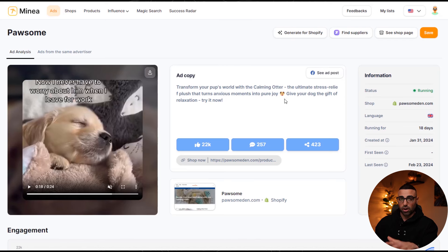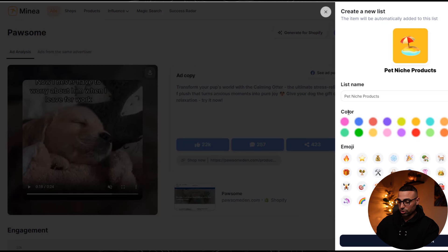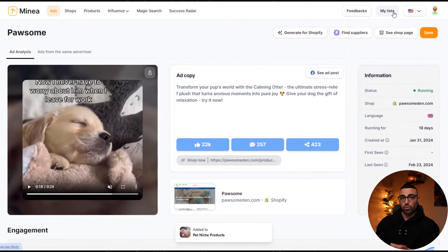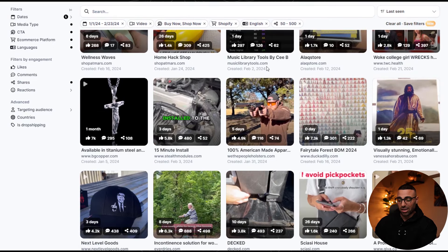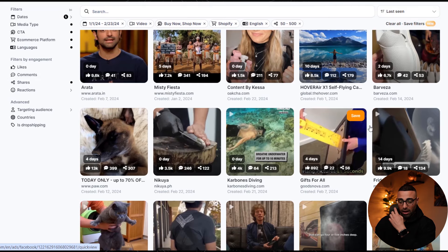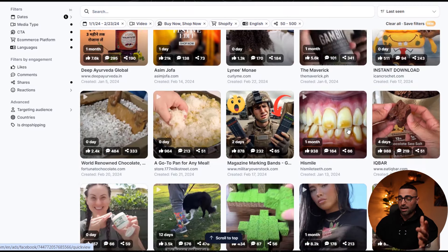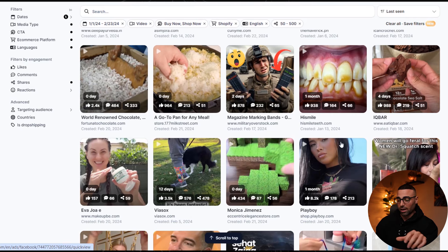If this is a product you actually want to test, instead of adding it to a messy Google sheet you can just click 'save' and create a list — for example, 'pet niche products,' add a dog emoji, choose a color, and add it to that list. If you click on 'my list' you'll see all your different lists for different niches and all the products you've added within them, keeping everything very organized. I recommend going through ads using the four-step checklist — does it invoke emotion, solve a problem, fit a niche, and is it easy to understand within a few seconds?